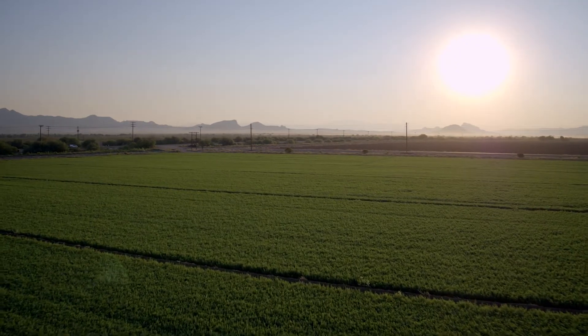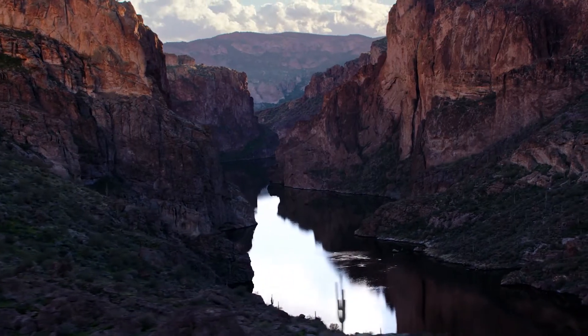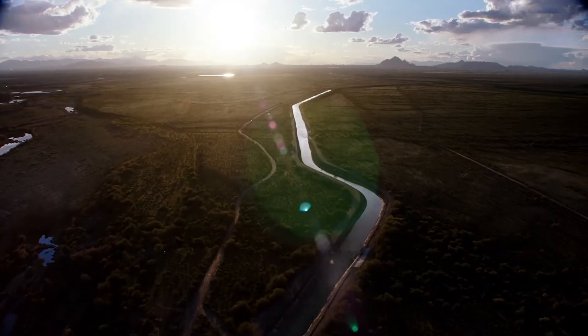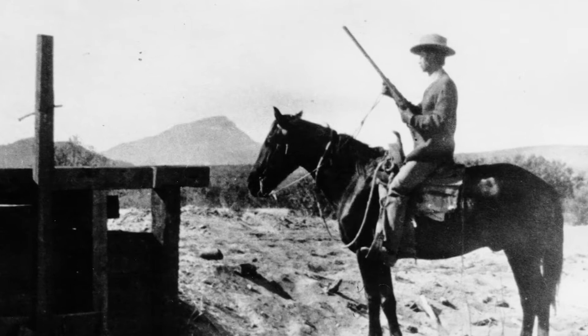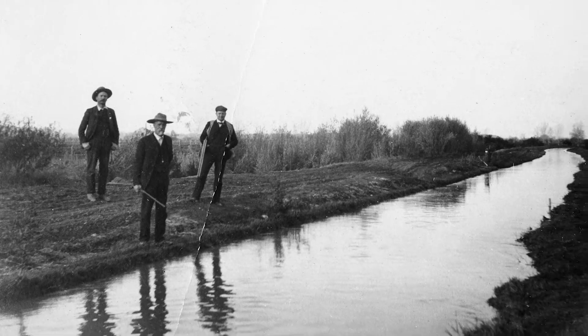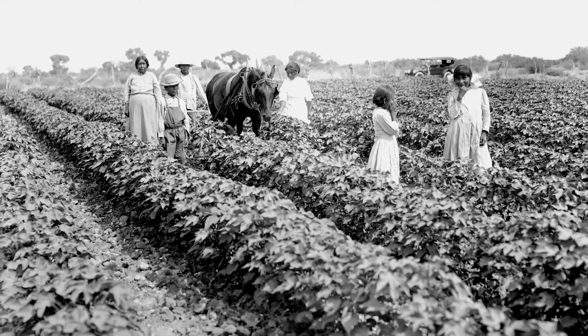Those landowners formed the Salt River Valley Water Users Association, and the first thing on their agenda was controlling the Salt River so it could reliably fill the canals and laterals for crop irrigation. Defended by pioneering residents, often by force, these new waterways were the only thing standing between success and failure when it came to living in the valley.